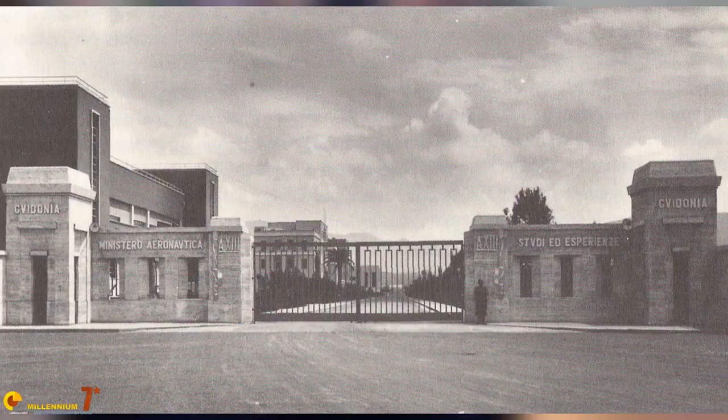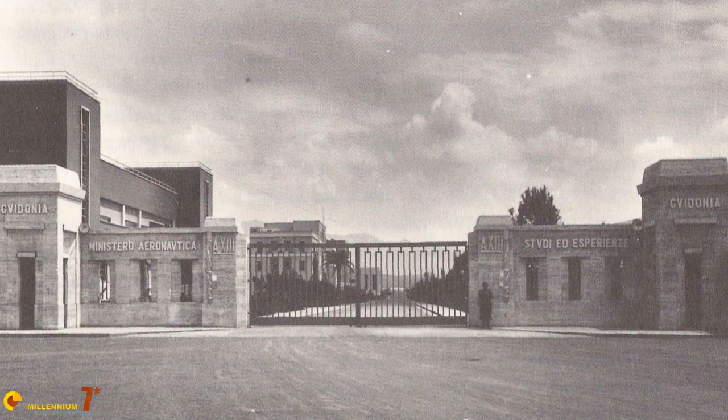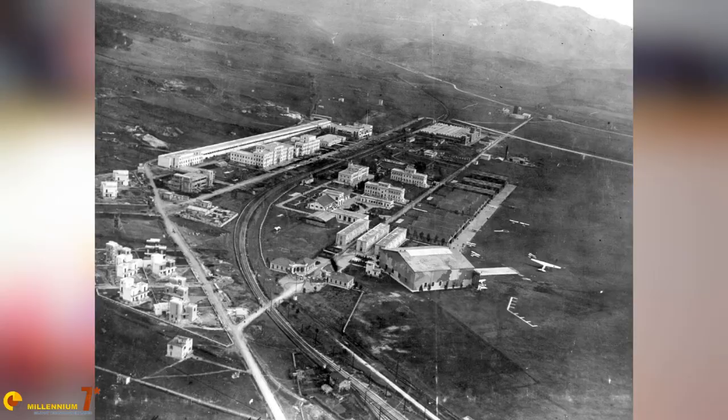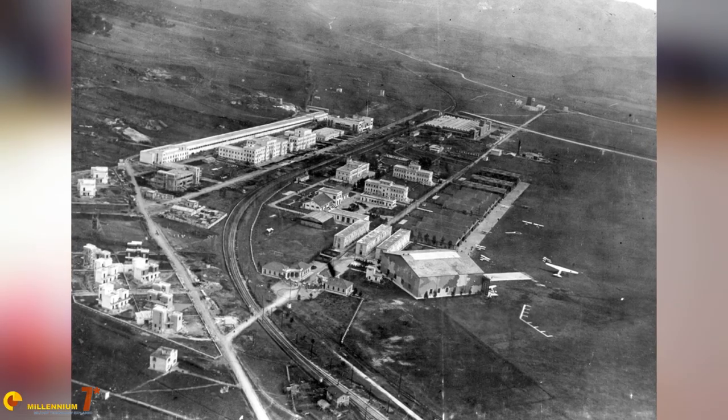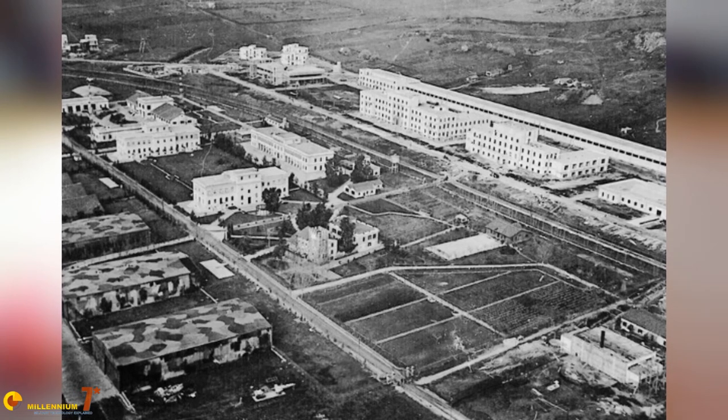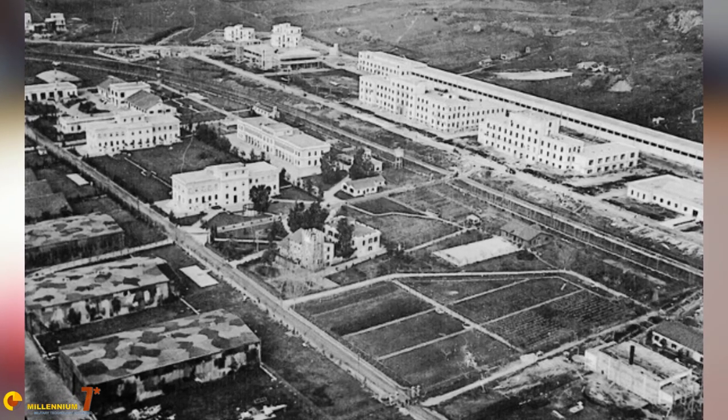The Direzione Superiore Studi ed Esperienze — High Directorate for Scientific Study and Experimentation — was active from 1935 to 1943, born from the amalgamation of various research units. It was the Italian equivalent of NACA's Langley. During those few years it grew very quickly, becoming a very advanced research facility.